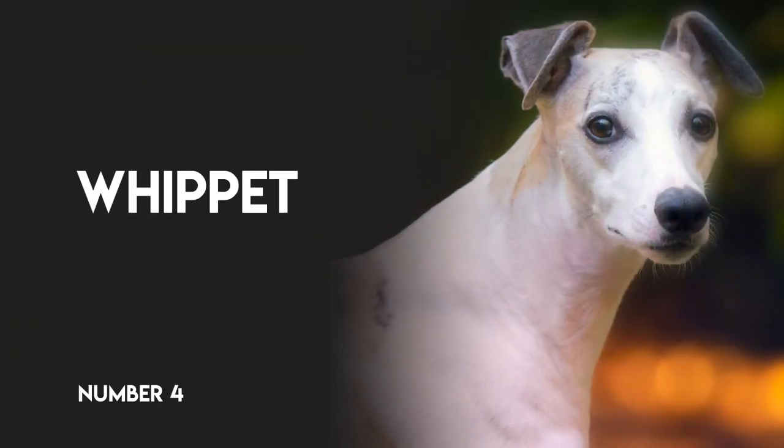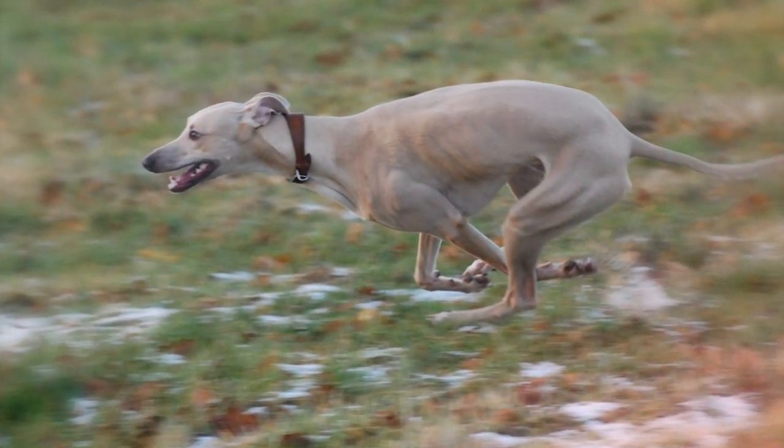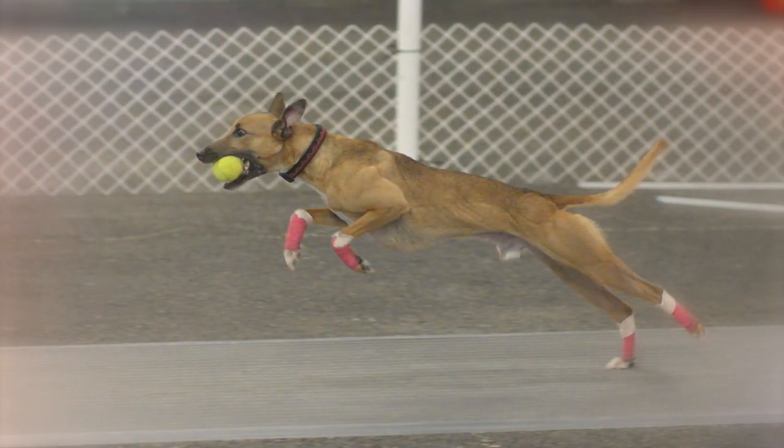Number 4: Whippet. Built for racing, these sighthounds are a natural choice for a sport where speed, agility, and a keen eye can make all the difference between first and second place.